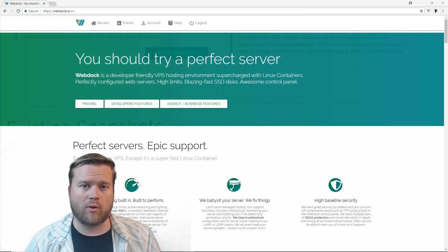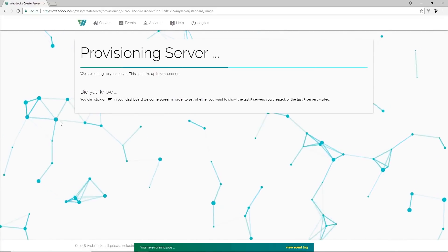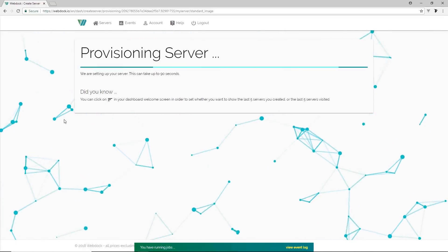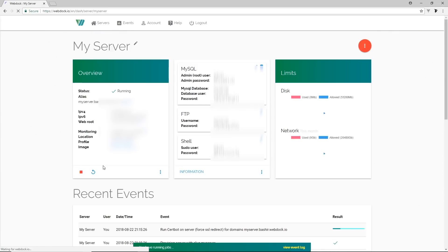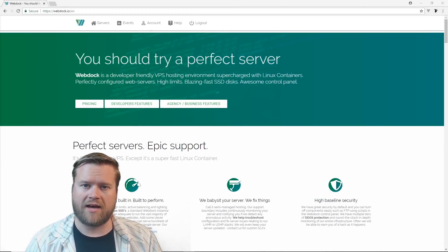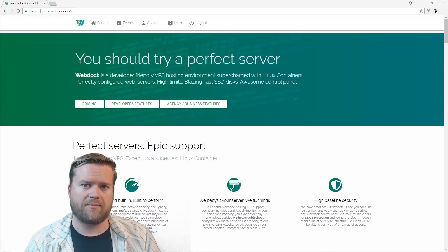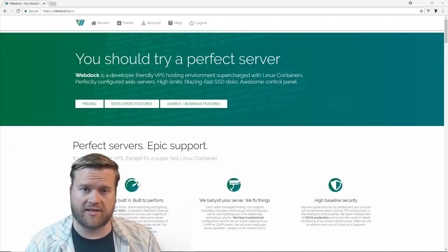Before we begin, let me thank our sponsor, webdoc.io. Webdoc.io is a VPS hosting solution that uses special Linux containers. Linux containers is a new way of running your virtual machines, and it's much faster than classical virtualization. Webdoc is a new VPS hosting provider, and they use these Linux containers with fast SSD drives to make them much faster than most of their competitors out there.